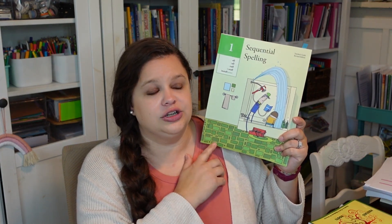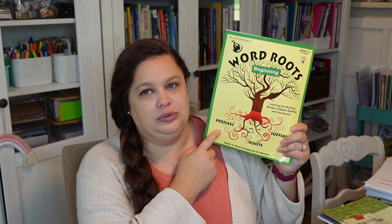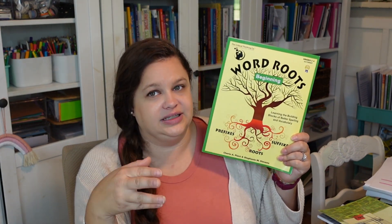We will also start Sequential Spelling level one with her next year because I think she is ready for some dedicated spelling practice. I do have a video on this talking about how I really do like it — obviously we're going to still be using it. I wish it had the spelling rules and I am still looking into how I want to address that. And then last but not least, we will be continuing Root Words. We've been doing the beginning level this year and will move on to level one. We'll be continuing on with those programs with my daughters. So that is language arts.